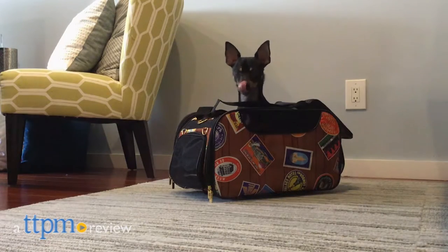Keep you and your pet moving. Hi, I'm James for TTPM, and this is the Wheeled Jetway Traveler Weekender Pet Carrier by Bark & Bag.